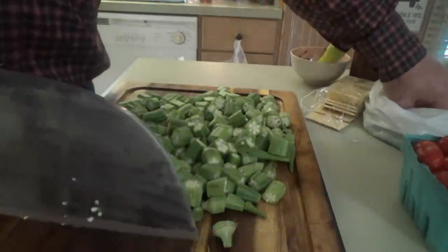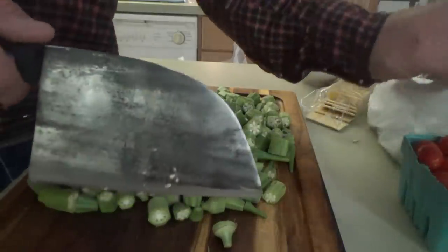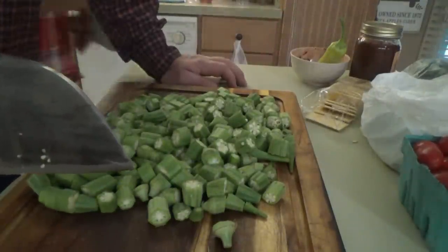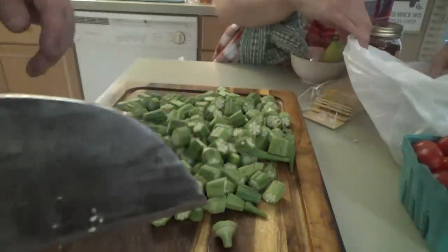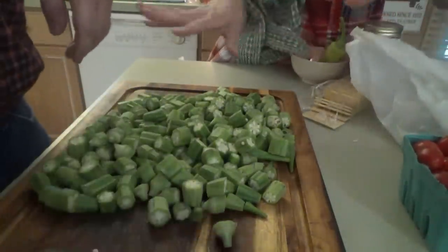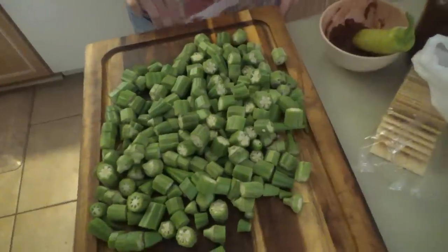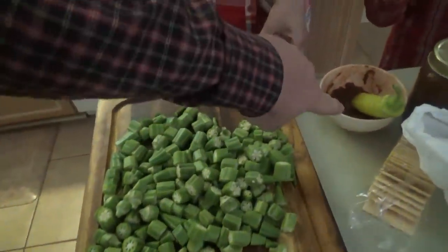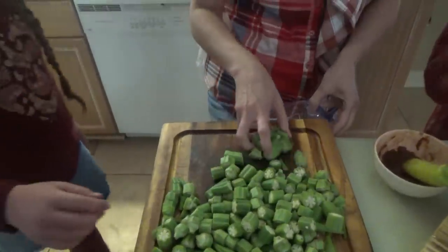Is that enough okra, Mama? I don't want to use all of it — I was going to fry some of it up one night, but that's fine. We'll get some more. There's more okra trees out there. This is how my mama used to freeze okra. That right there is Smoke on the Mountain salsa. The salsa is actually really good.